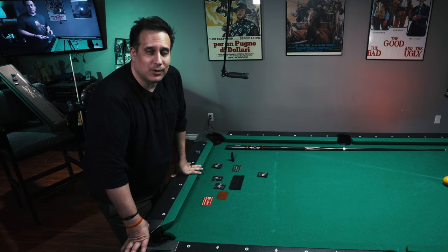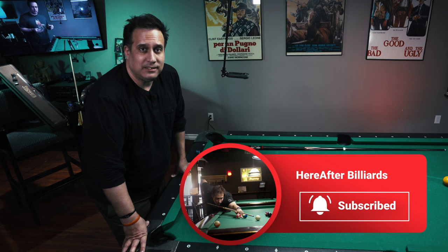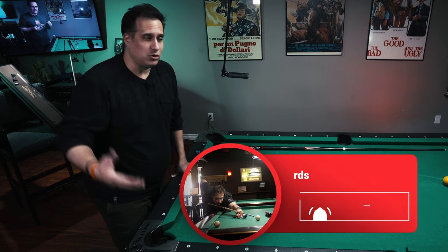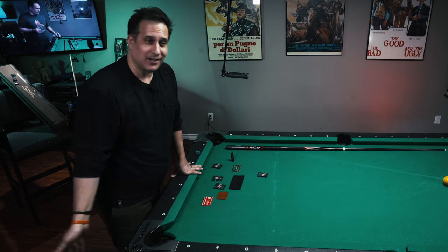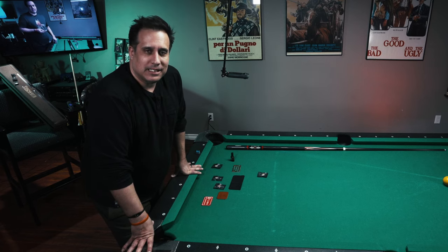That's everything. I hope you enjoyed the video and stuck around to the end. If you haven't subscribed to the channel, please do that - it goes a long way in supporting me and it tells YouTube to get the video out there. In the meantime, I'll catch you on the flip side.